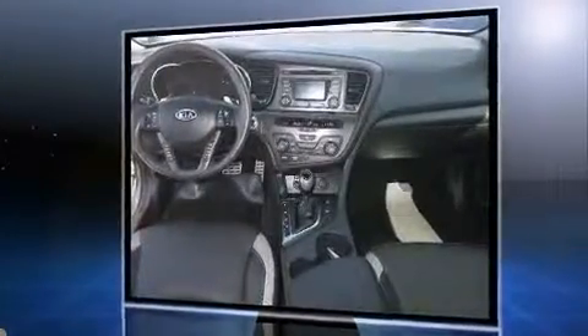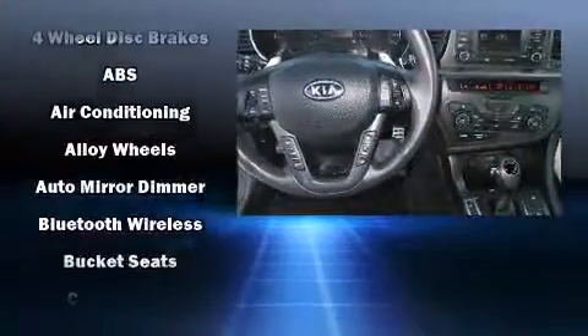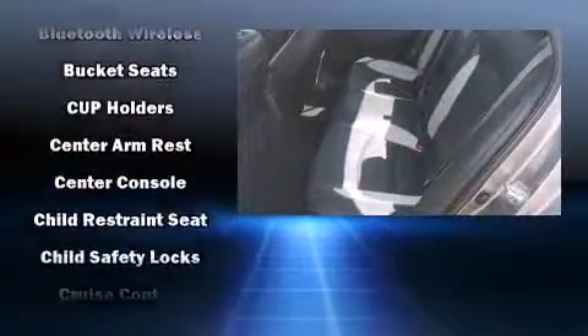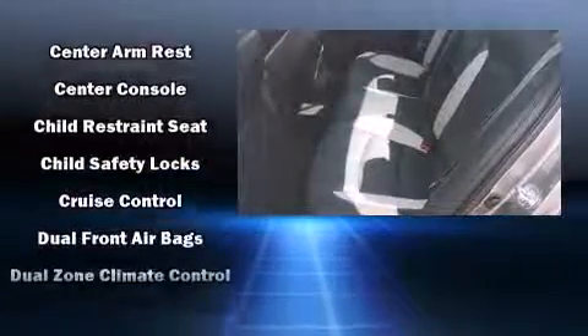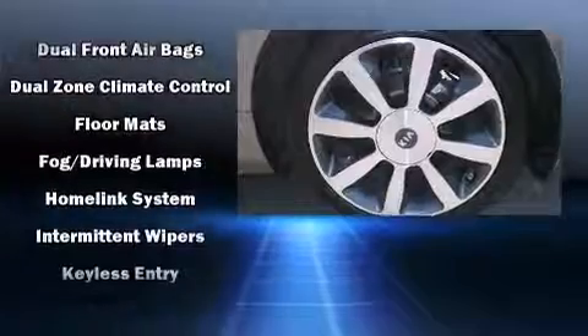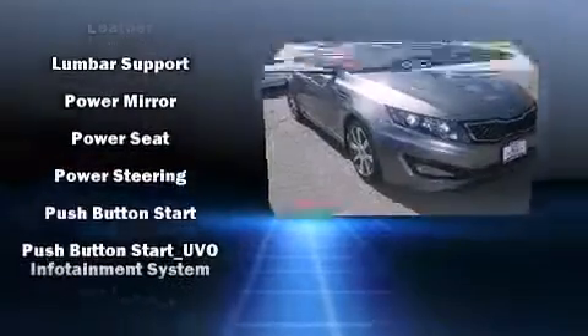Kia prioritized practicality, efficiency, and style by including delay-off headlights, front and rear reading lights, adjustable headrests in all seating positions, an automatic dimming rearview mirror, and one-touch window functionality.